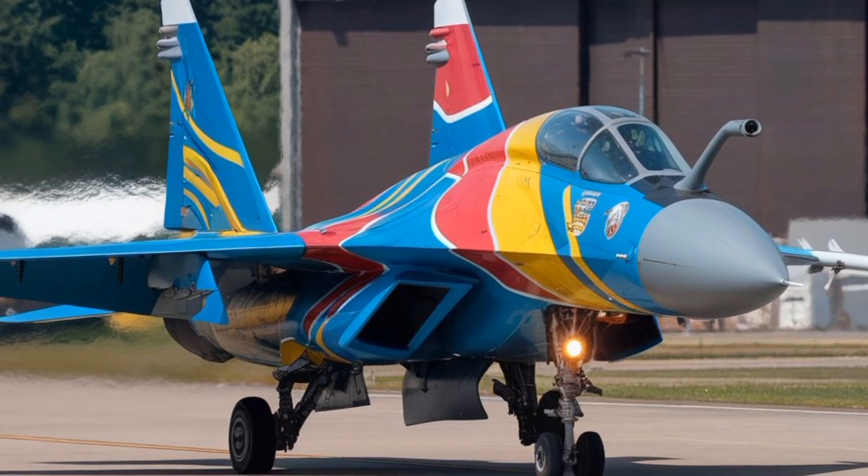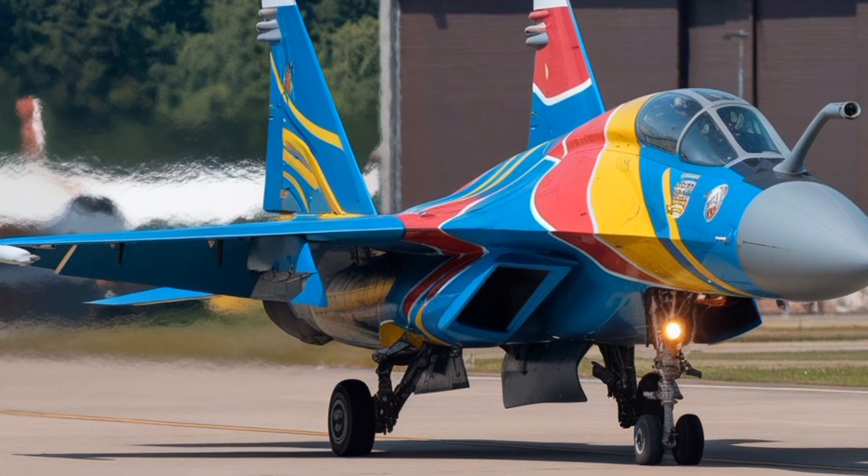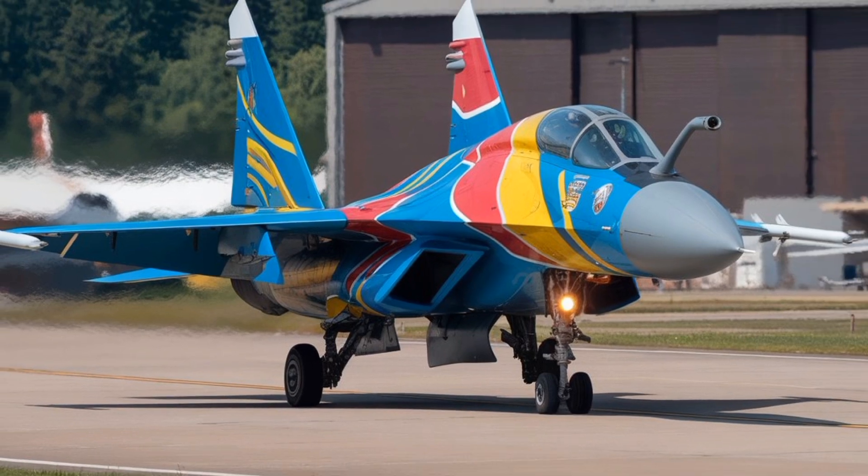Its mean time between failures has been improved, and the overall service life has been extended to 6,000 flight hours, making it more economical to operate over its lifetime.